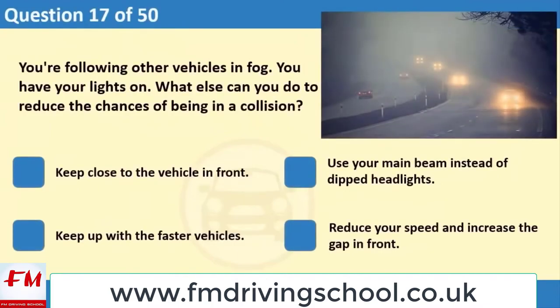You're following other vehicles in fog. You have your lights on. What else can you do to reduce the chances of being in a collision? 1. Keep close to the vehicle in front. 2. Use your main beam instead of dipped headlights. 3. Keep up with the faster vehicles. 4. Reduce your speed and increase the gap in front.